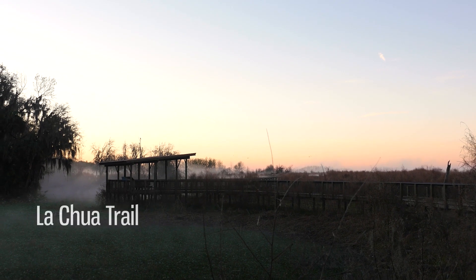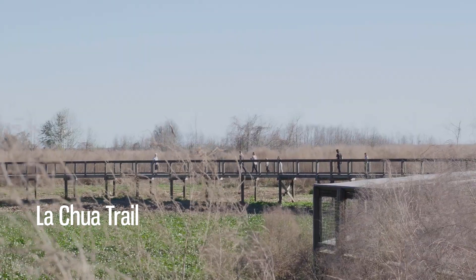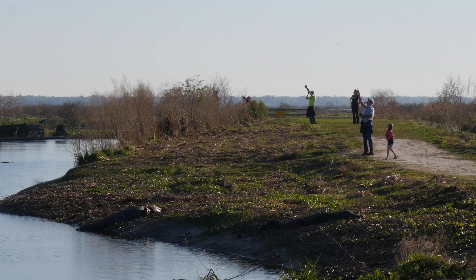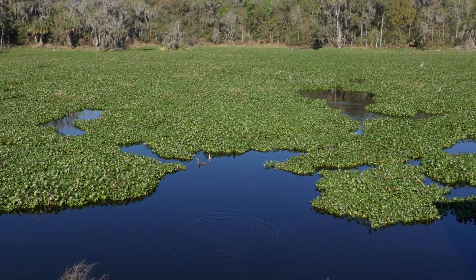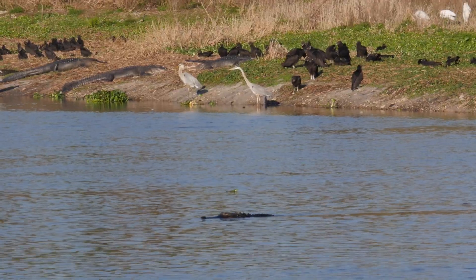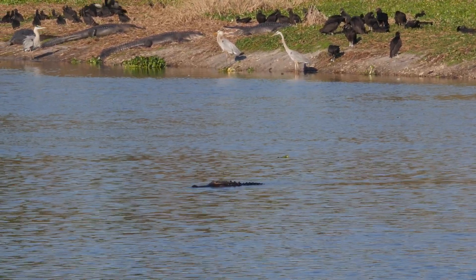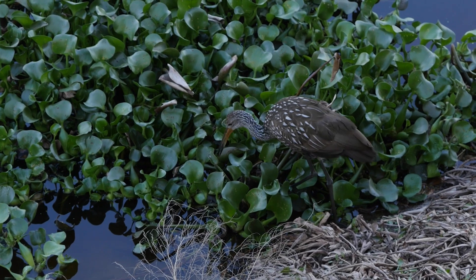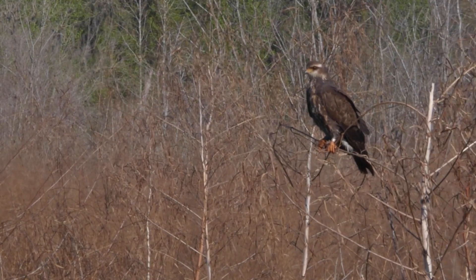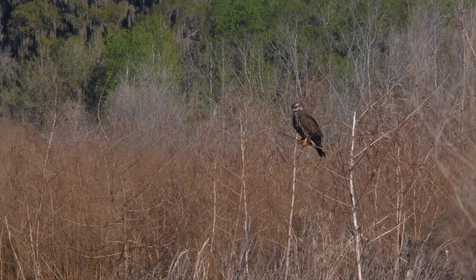First up is the always popular Lachua Trail. Located at the park's north entrance, this trail winds its way around Alachua Sink and is a perfect place for beginning bird watchers to spot all kinds of different birds. Look for wading birds like heron or limpkin who trudge through the water, and keep an eye out for snail kites, which use their curved beaks to chow down on common apple snails.